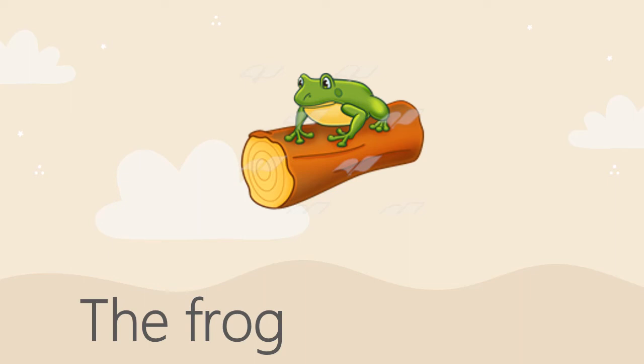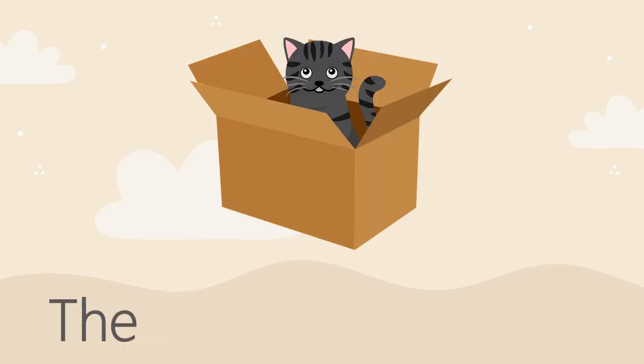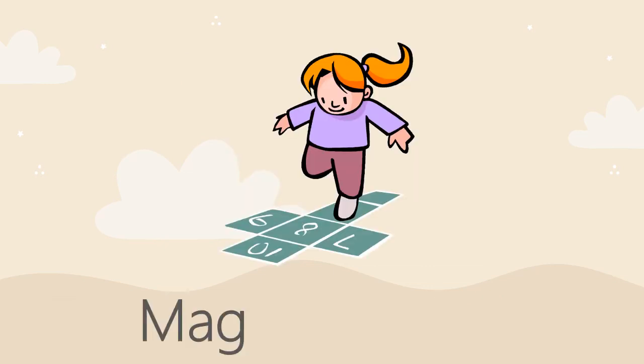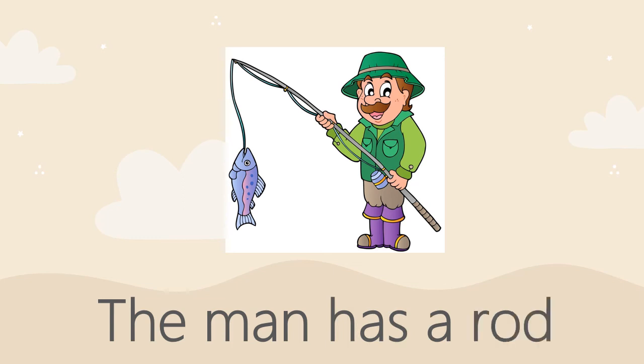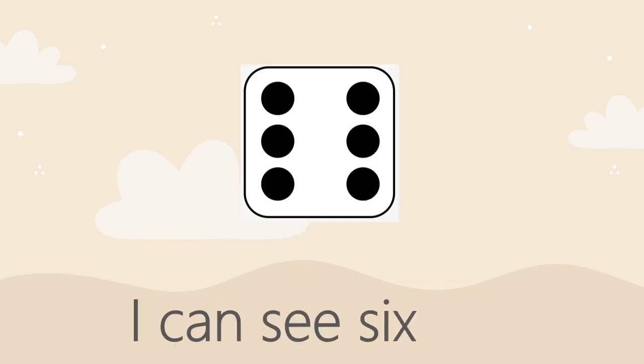The frog sat on a log. The cat is in a big box. Mac likes to hop. The man has a rod. I can see six dots.